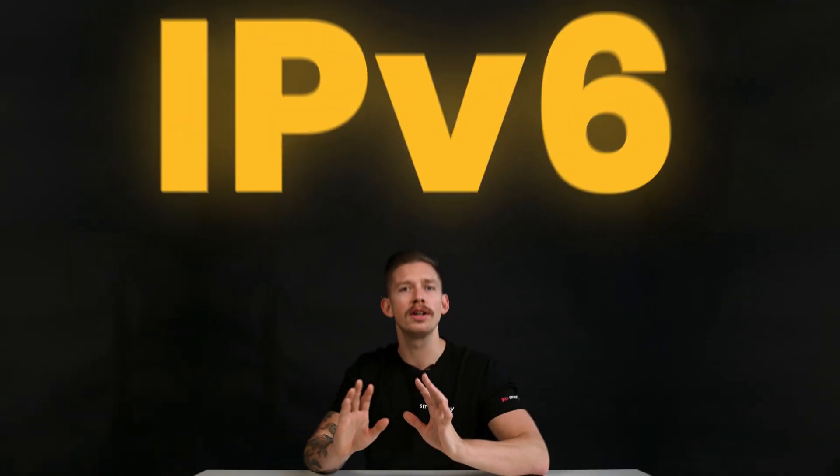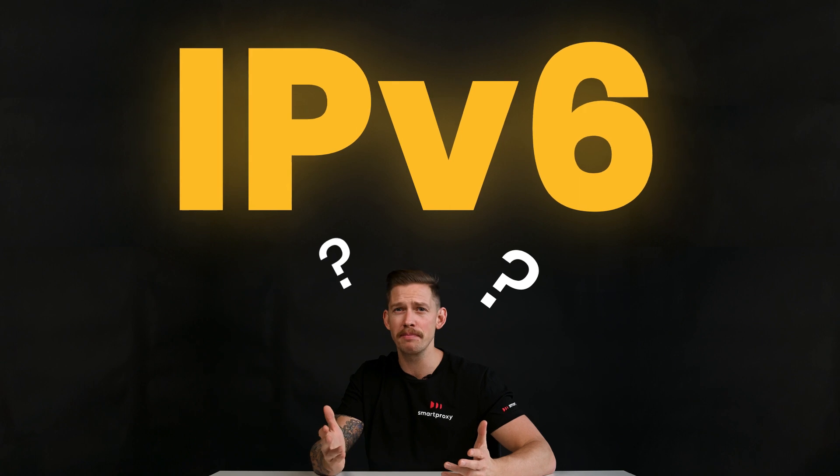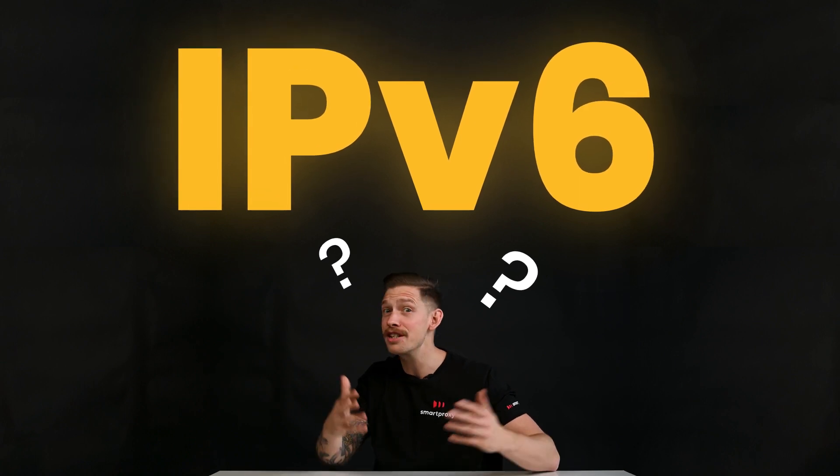Can you imagine the horror if we ran out of IP addresses? Well, here's the kicker — we have. But there's a solution. It's called IPv6. What is it? How does it compare to the previous version? Let's find out.